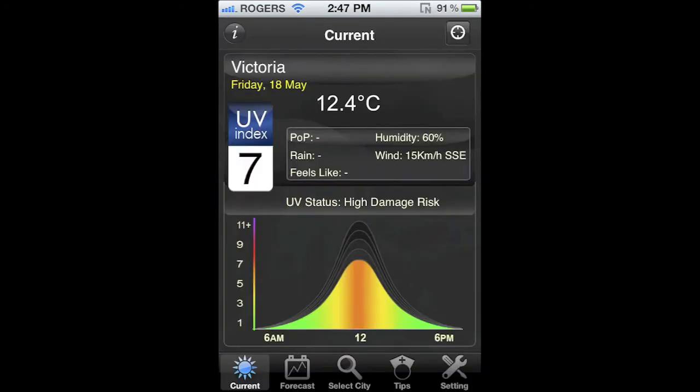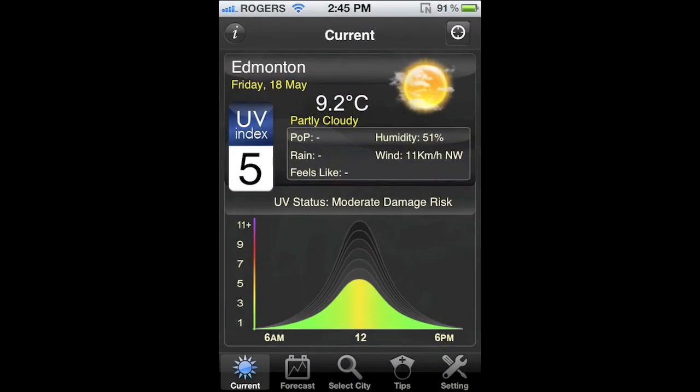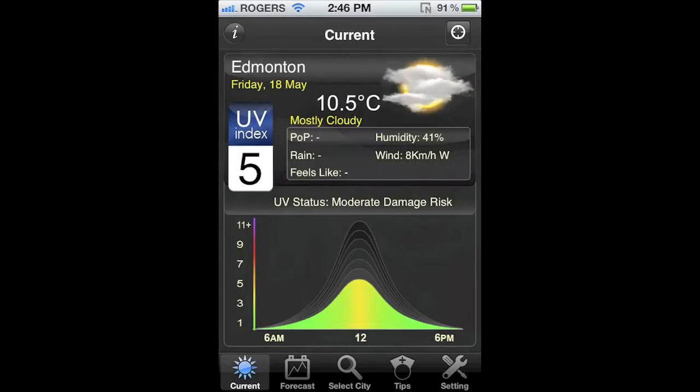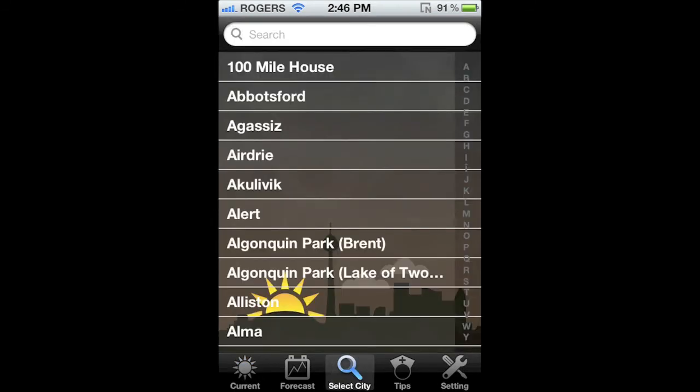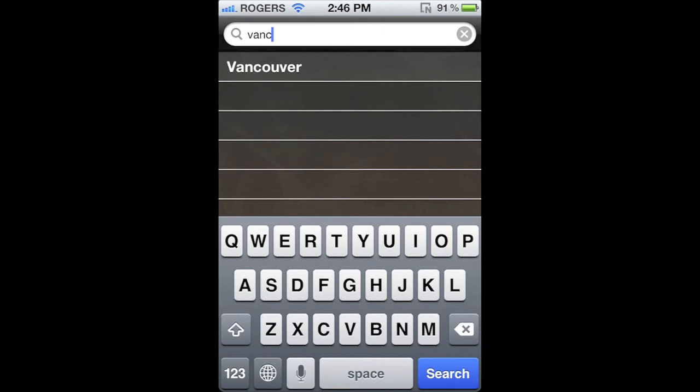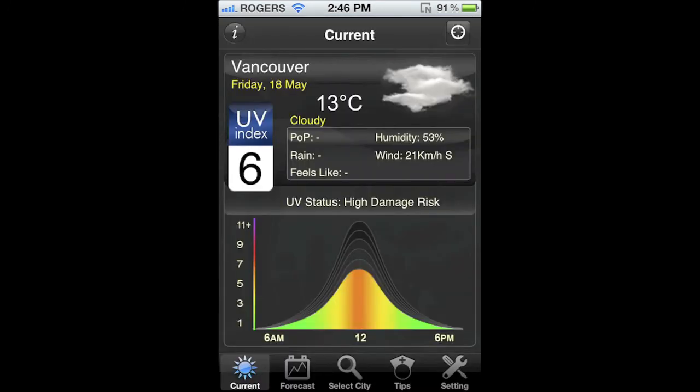It's basically a nice weather app with a big focus on UV ratings. When you launch the app, you can tap the upper right locator icon and it'll find where you are and give you the current UV rating. You can even do a simple search of a city you need the UV rating for. The UV index is shown numerically on the left side with the temperature and other weather related data beside it. The bottom half of the screen gives you a graphical representation of what the UV rating will likely be throughout the day.